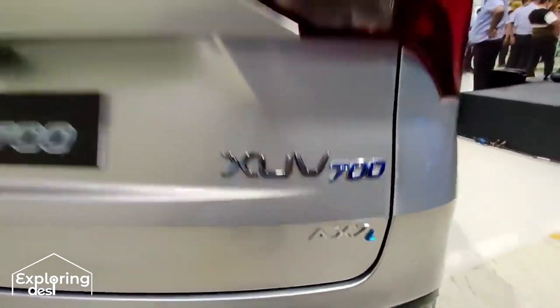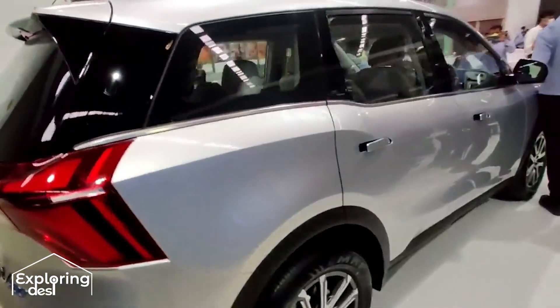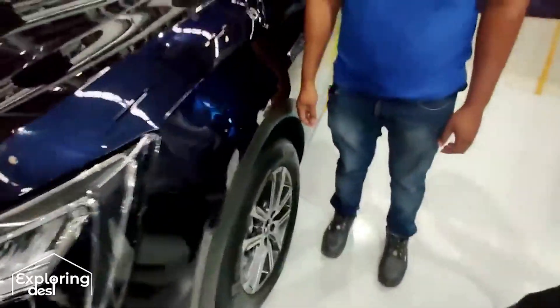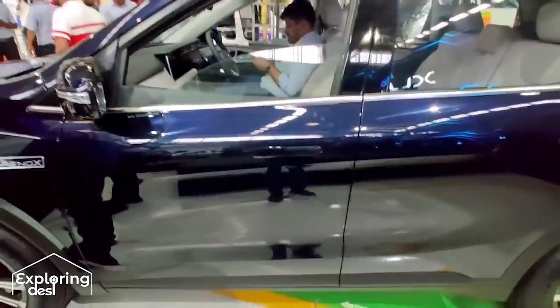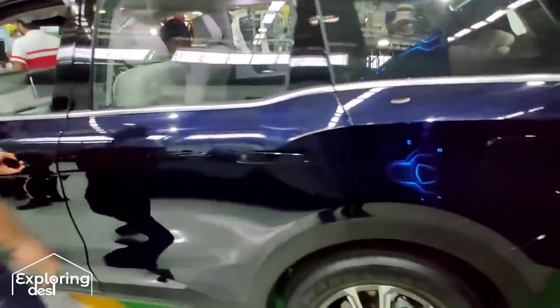The AX7L model comes in a 7-seater version. A grey color is available, and in this video you will get to see two types of blue colors — a Nexa blue type in dark blue, and a sky blue color is also available.